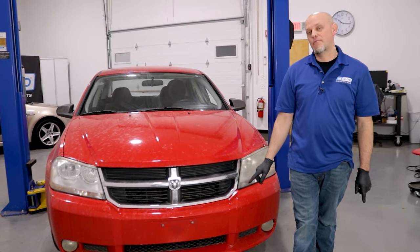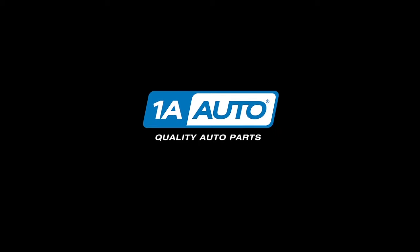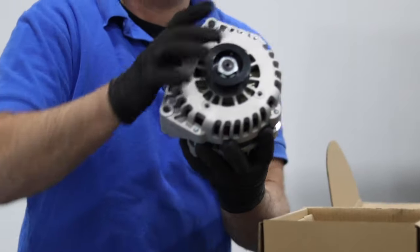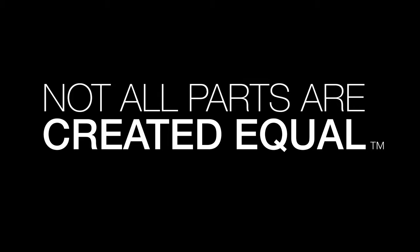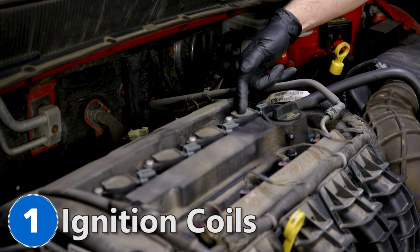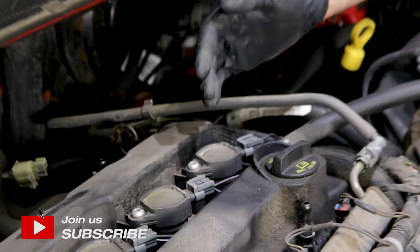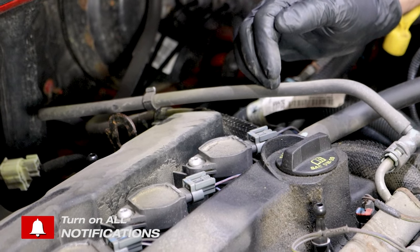In this video, we're going over the top five problems on this second generation Dodge Avenger. Number one: ignition coils. Your ignition coils are located right here, and that is what gives the spark plug the spark. When replacing the ignition coils, it's always a great idea to replace the spark plugs as well. Some of the symptoms you're going to find when you have a bad ignition coil is the engine's going to run rough. You'll have a check engine light, and sometimes the check engine light flashes.